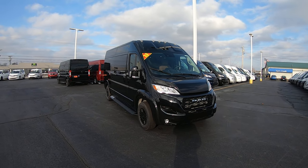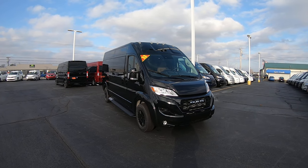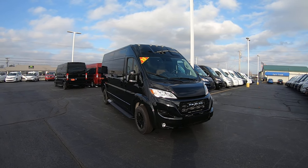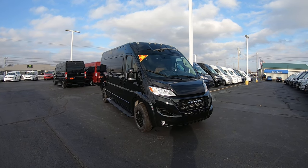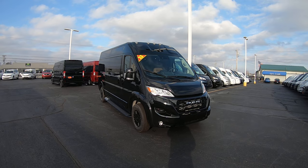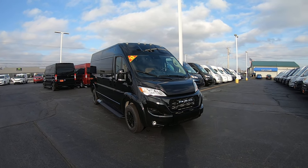Hello everyone, Lucas Purton here from Paul Sherry Conversion Vans in beautiful Piqua, Ohio. Today I'm highlighting the new arrival to the dealership, stock number 311-35T. It is a new 2023 Ram Promaster 9-passenger high-roof conversion van built by Sherrod Vans.